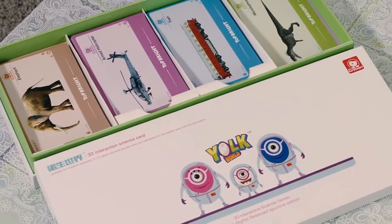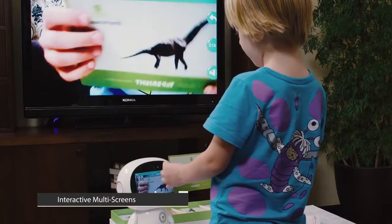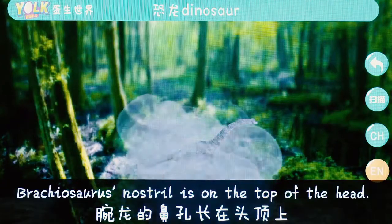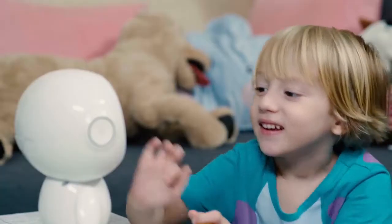We have also prepared many flashcards of diverse objects. With AR technology, kids can show the flashcards to HoneyBot and HoneyBot will display the objects on the screen in 3D form with explanation to help kids learn and memorize.